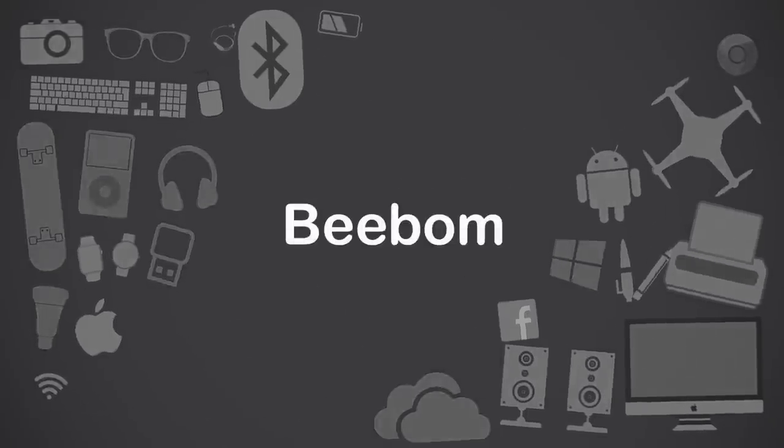But why should you do it? I'm Akshay from bbomb.com and today I'll tell you why you should convert your TV into an Android TV, along with the things you can do on an Android TV and the shortcomings of the platform. So let's get started.